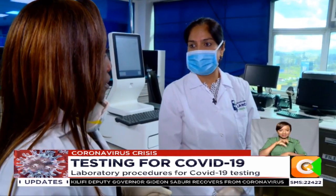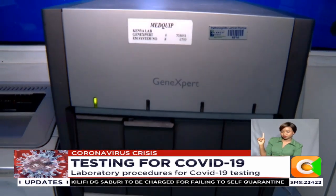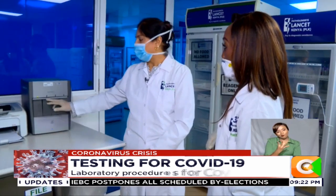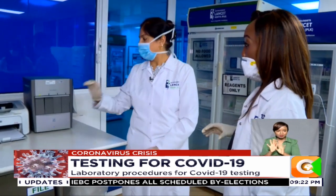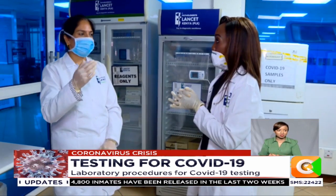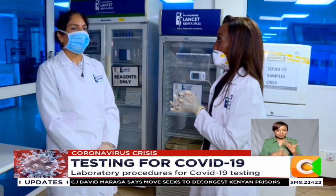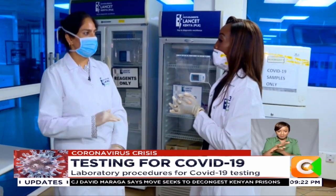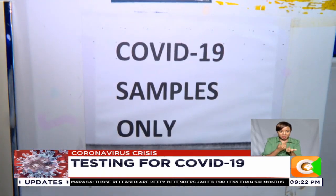There are other types of machines that can do the same testing. It's called the GeneXpert — however, this one will only be able to do four patient samples at a time. It's a cartridge-based system, so the sample is loaded into a cartridge and placed in. This takes 45 minutes. Once done, the results are then auto-emailed to the doctor, the patient, and the Ministry is informed. They are in the process of setting up a platform where anybody doing testing will be able to enter results, so they can monitor how many positives and negatives there are.